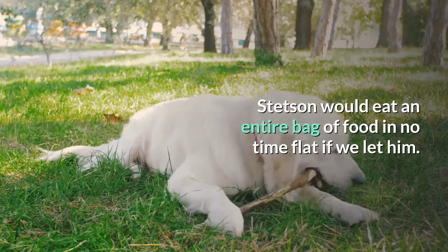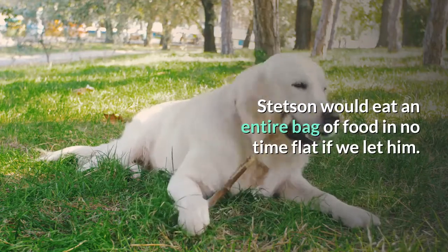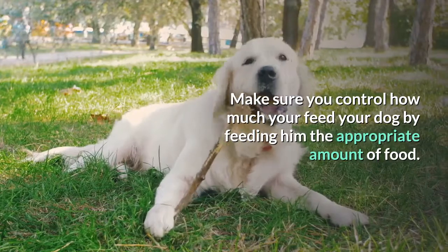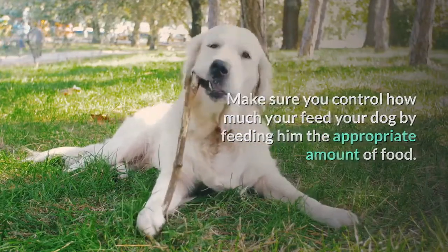Stetson would eat an entire bag of food in no time flat if we let him. Make sure you control how much you feed your dog by feeding him the appropriate amount of food.